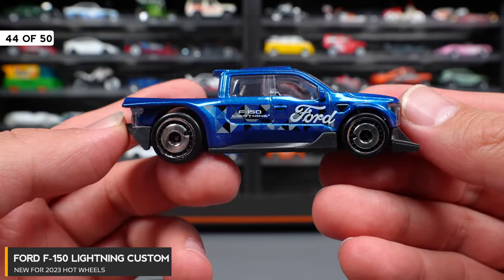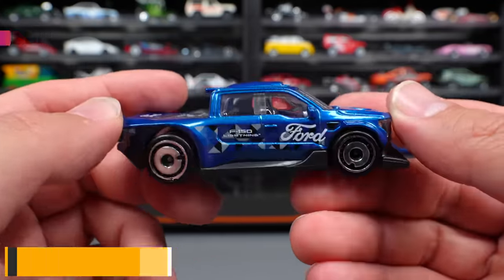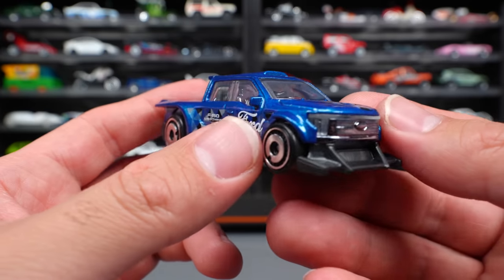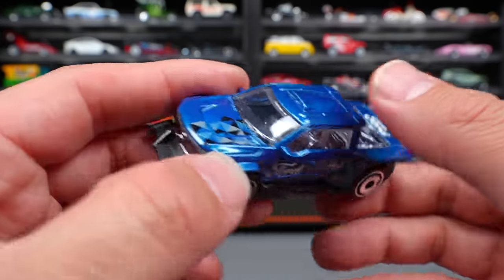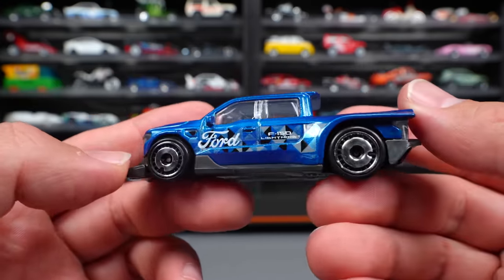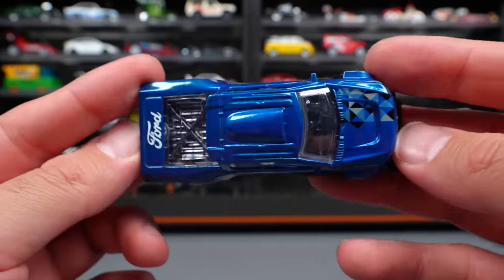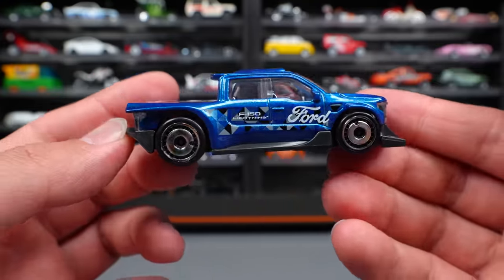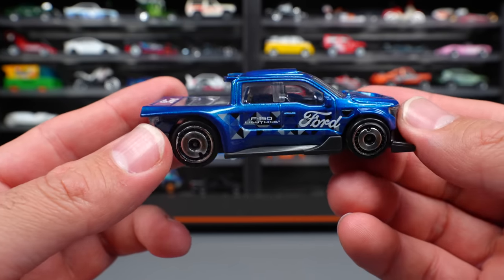Ford F-150 Lightning Custom — the obviously electric F-150 Lightning, totally customized out with a front lip, lowered stance, and a roof scoop. Ford is written on the side of it. I'll be honest — I tried to really like this casting when it came out, but I just think it's too messy with too much going on for my liking.